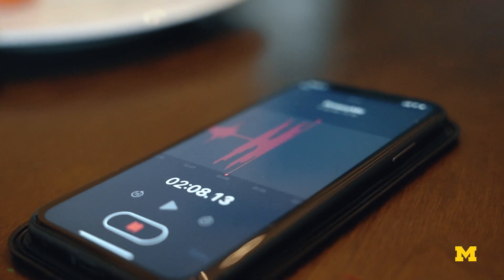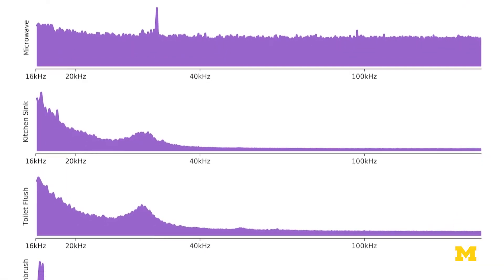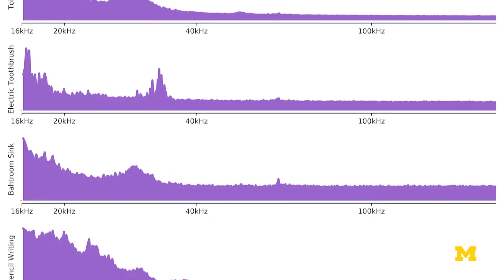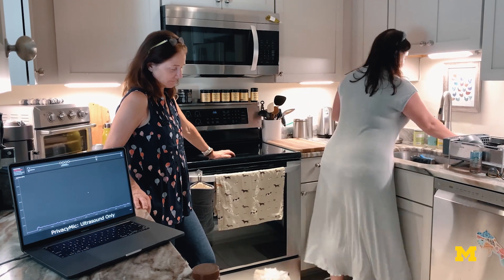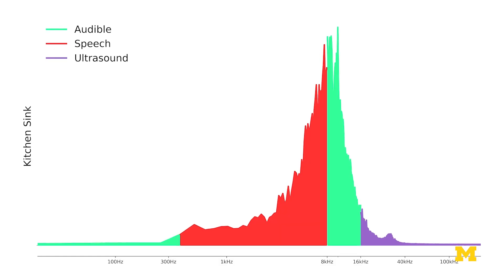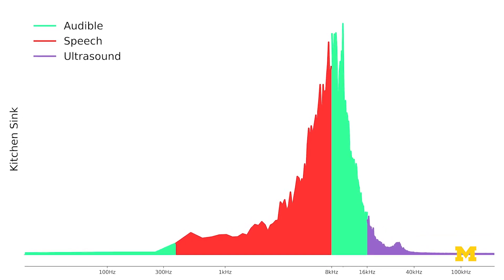We started with an investigation of what sound your home makes. We didn't want to just look at the audio range — we also looked at infrasound, which is sound waves that are lower than you can hear, and ultrasound, which is sound waves that are higher than you can hear. We found that these extra sound waves that we can't hear actually encode a great deal of information about what's happening.